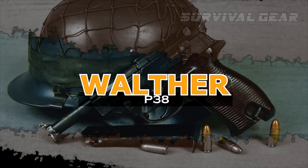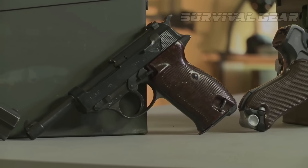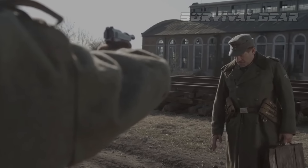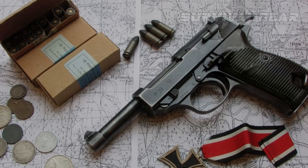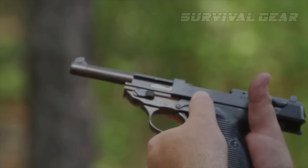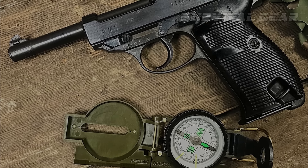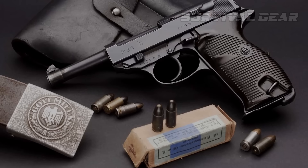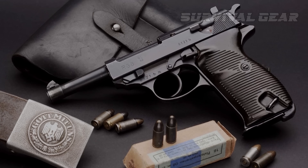Walther P-38. Like the P-08, the Walther P-38 was quite popular with troops so armed, and it was much more reliable and rugged than the Luger P-08. The P-38 was the first pistol to combine a locked breech with a DA/SA trigger, whereby the hammer could rest with a round in the chamber, and the first shot could be fired in double-action mode, with subsequent shots fired in single-action mode. This design has been copied numerous times up to and including today for most modern pistols, until the advent of the striker-fired pistol.